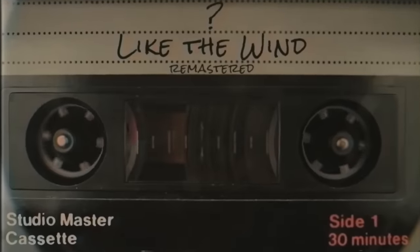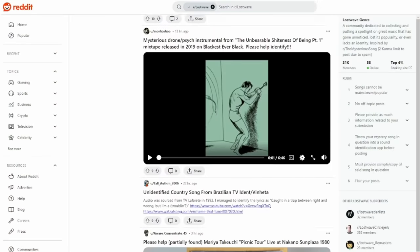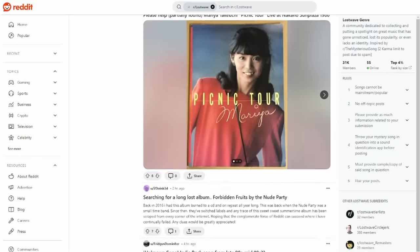Lost Wave is a term used to refer to music that has no identifiable origin or artist — music that no one knows who created it or where it came from. On the internet, there are a handful of small communities dedicated to identifying the origin and creators of Lost Wave music. On Reddit, there's a community with around 20,000 members dedicated to finding the original artist and origin of music that has no known author or origin. They've done some pretty interesting work.